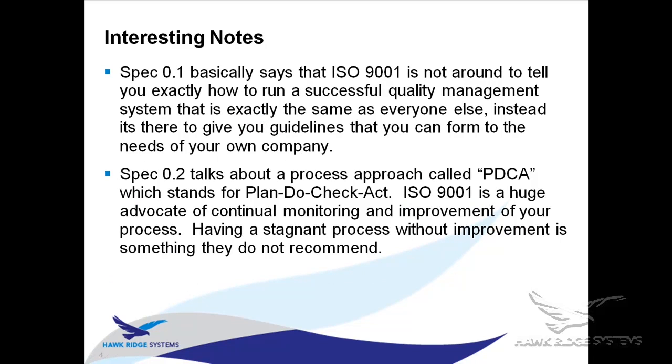Into some of the standards — the very first specification says that ISO 9001 is not there to tell you how to run a successful quality management system that's exactly the same as everybody else. It's just there to give you the guidelines. Kind of like I talked about, it gives you some suggestions and you can mold your processes into those suggestions however they fit the needs of your company.